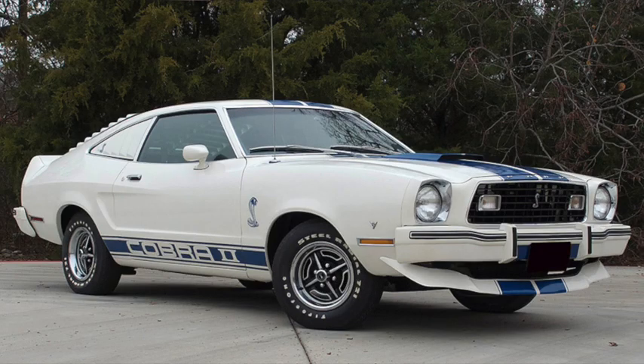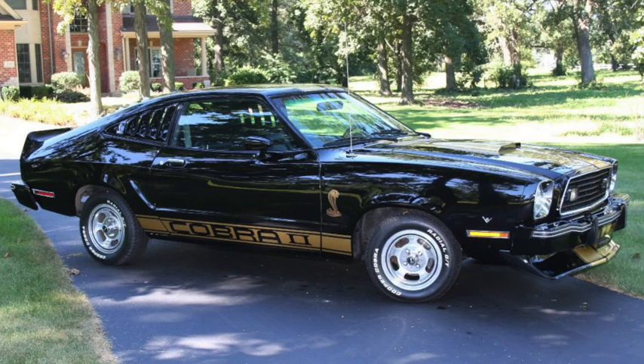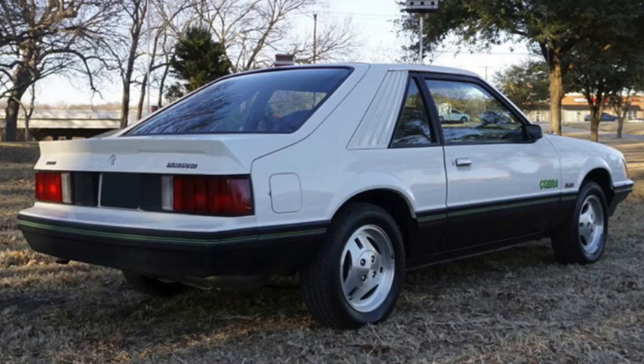1976 saw the introduction of a number of appearance packages, the most popular being the Cobra II, intended to remind buyers of the earlier Shelby models. But there were other packages as well, such as the two-tone Stallion. Appearance packages would prove successful, with additional and updated packages continuing over the next few years, including new features such as a T-top, window louvers, and a reversed hood scoop, peaking with the King Cobra in 1978, which, unlike other packages, was only available with the V8, which was once again a 17-second car.